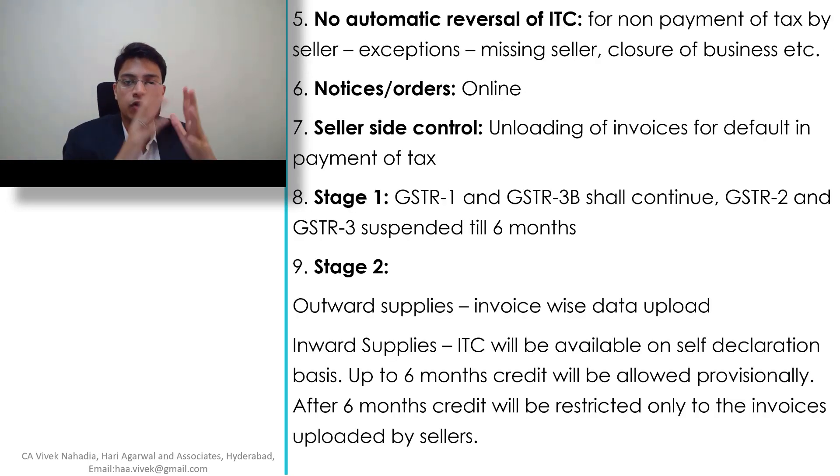These are the major points of the 27th GST Council Meeting and the new scheme of GST return filing. This scheme is not yet implemented — it is only a press release given by the department, and within six months we will see how this scheme works out. For more GST or income tax updates or any GST queries, you can contact me at haa.vivek@gmail.com. Hope you like this video — do share it with your friends and relatives and subscribe. Thank you so much for watching.